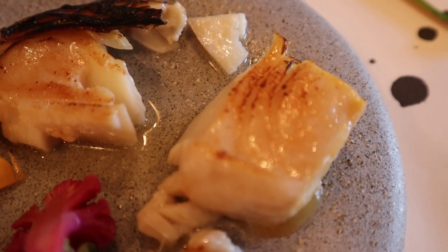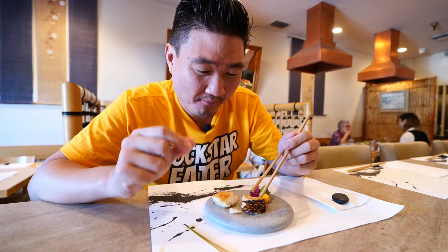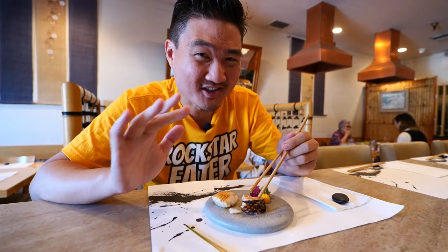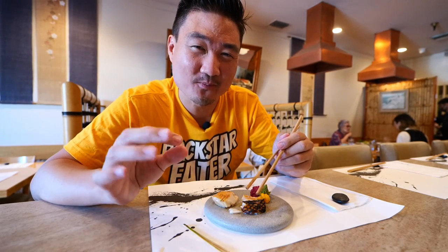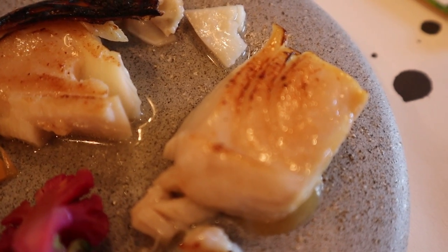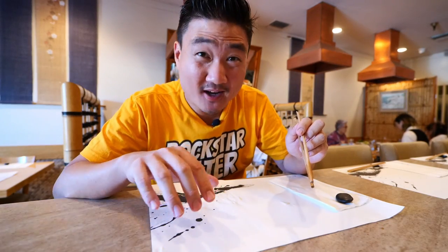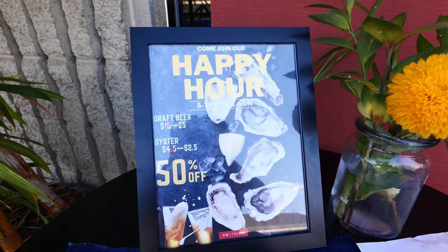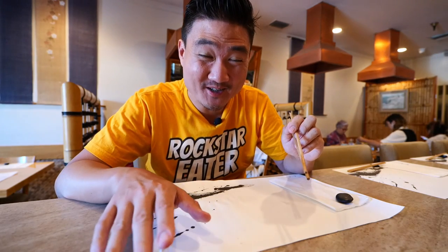I love Chilean sea bass, and the reason why I like it is because it's so soft and buttery, and sometimes it is a little sweet too depending on how they cook it. This one, the top has been seared so perfectly — it has a little bit of that crispiness. But you love it because once it's in your mouth, it's gone. I also want to mention that they do have happy hour here as well. If you come Tuesday to Sunday between 5 and 7, you get half off on the beer and the oysters.